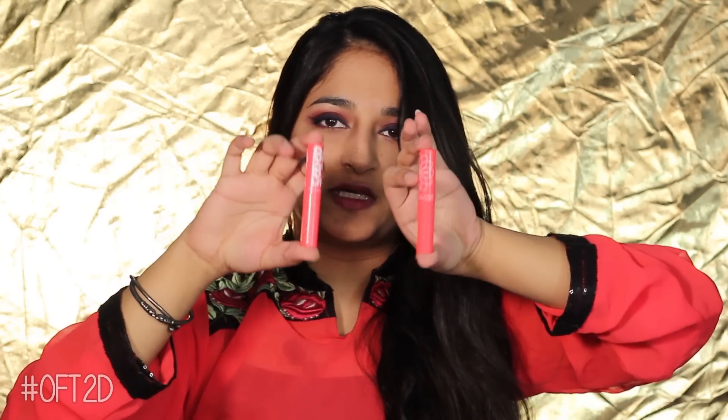There is a little change and this is called Baby Lips. I feel it is more pigmented. Sonakshi has used it a lot and I have used it a lot as well, so I feel the color is more pigmented and it stays on.